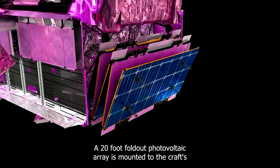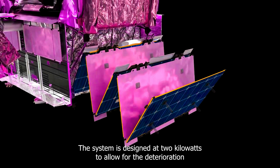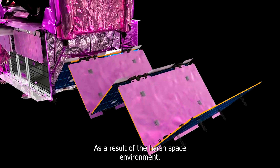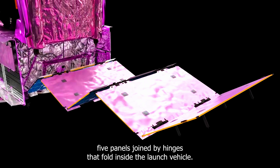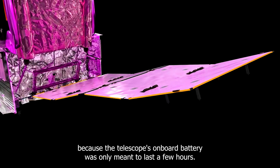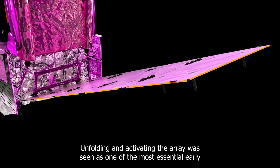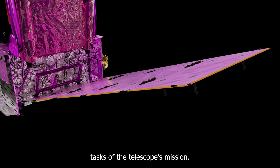A 20-foot fold-out photovoltaic array is mounted to the craft's primary observatory. The system is designed at 2 kilowatts to allow for the deterioration that will occur over time as a result of the harsh space environment. The array comprises five panels joined by hinges that fold inside the launch vehicle, the Ariane 5 rocket. Because the telescope's on-board battery was only meant to last a few hours, unfolding and activating the array was seen as one of the most essential early tasks of the telescope's mission.